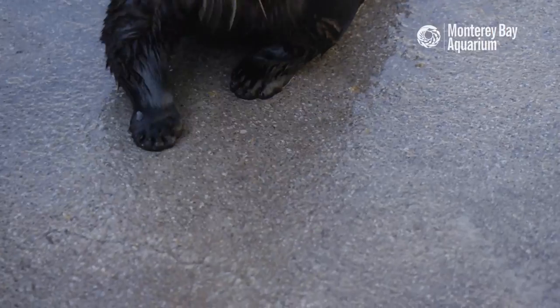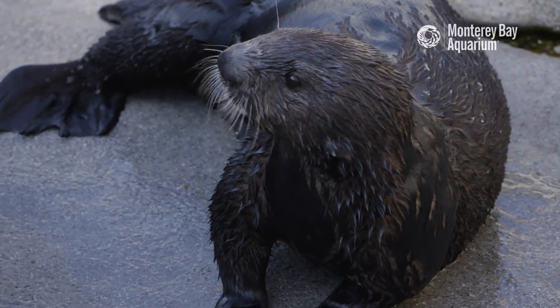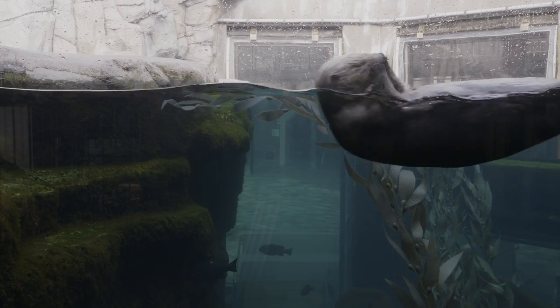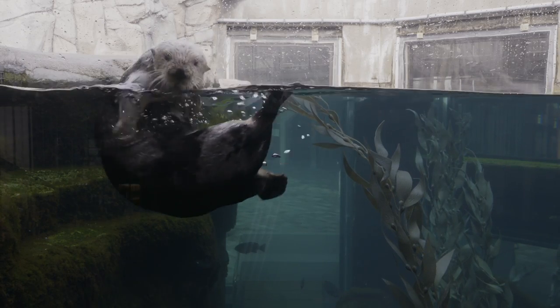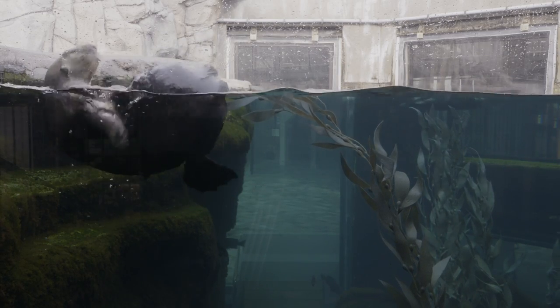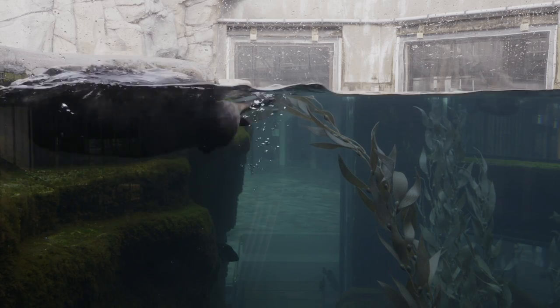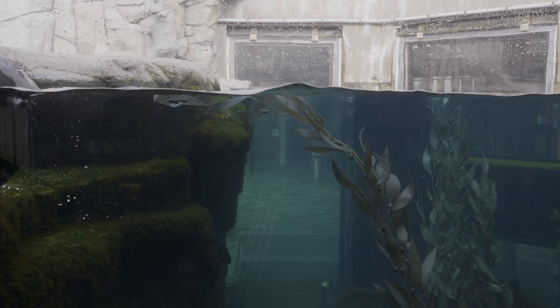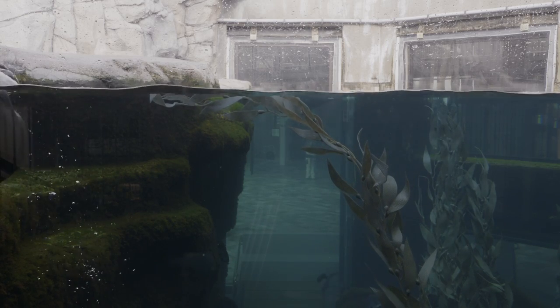And if you'd like to learn more about sea otters or any of the other animals here at the Monterey Bay Aquarium, please feel free to subscribe below. We'll see you in the next video.